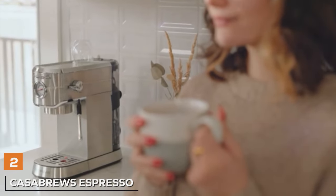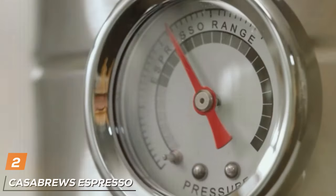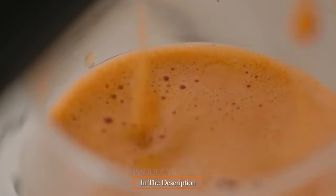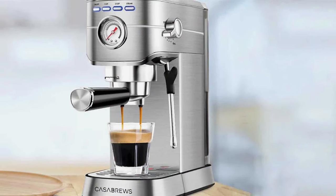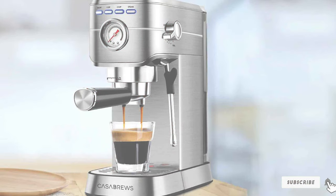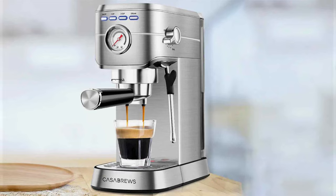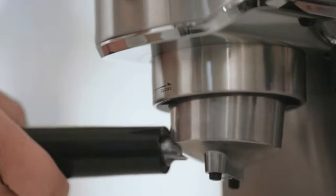Next on our list at number 2 is the Casa Brews Espresso Machine 20 Bar. This machine is a powerhouse, offering a robust brewing experience. Its sleek design, characterized by clean lines and a modern aesthetic, fits seamlessly into any kitchen decor. It's not just about looks — the build quality of the Casa Brews is top-notch, ensuring reliability and longevity.